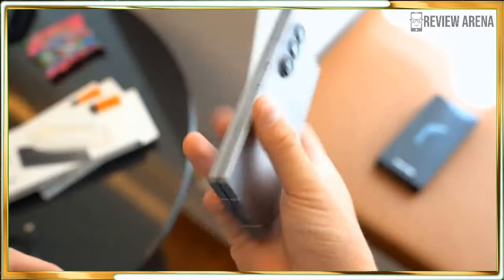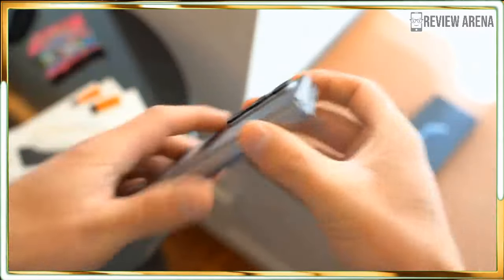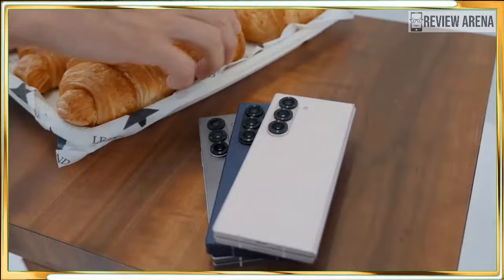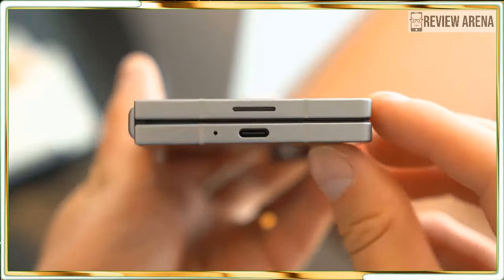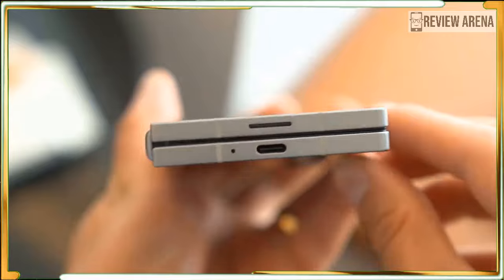The Galaxy Z Fold 6 starts at $1,899 USD, which is $100 more than the previous model. That model comes with 256 GB of storage and an ample 12 GB of RAM. It's on pre-order as of July 10 and will ship on July 27.